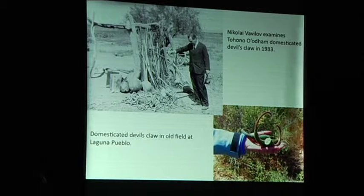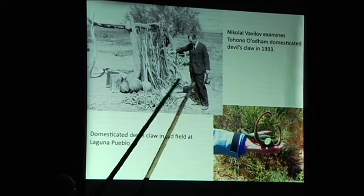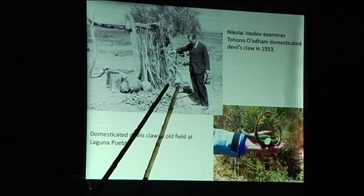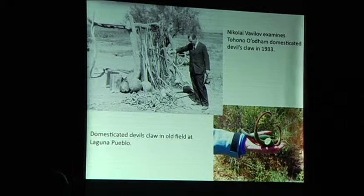Something else was domesticated here. This is a famous Russian student of domestication named Vavilov. He's out here looking at these huge devil's claw plants that were domesticated to have longer claws for weaving baskets when people started selling them in the market. This is a domesticated one — you can tell because it has these white seeds and it's huge. So people domesticate plants for all kinds of reasons.